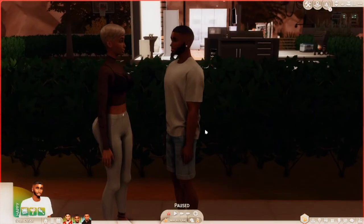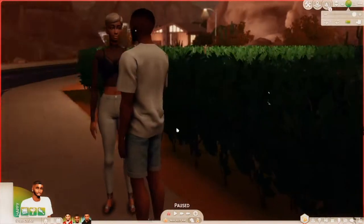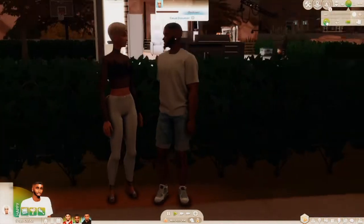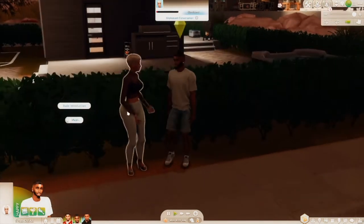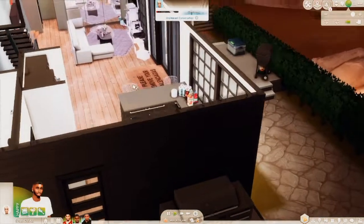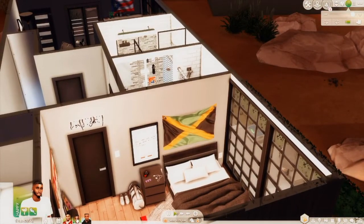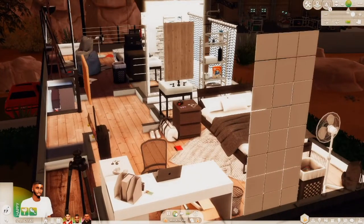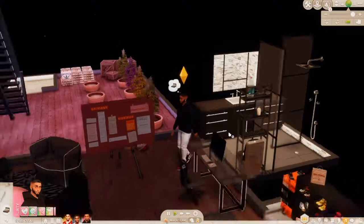We're back at the house and we gotta deal with Peeping Tina — she keeps coming and peeping through our window. I'm gonna do a rude introduction... actually, I'll just use MC Command Center to make her leave. I'm gonna have Miles go to his room and nap.